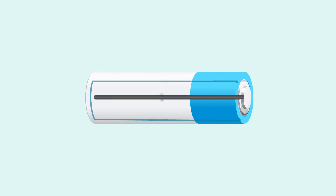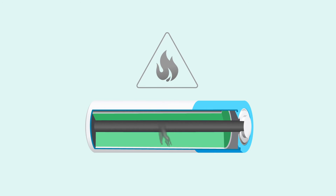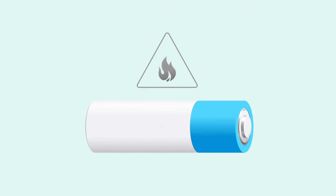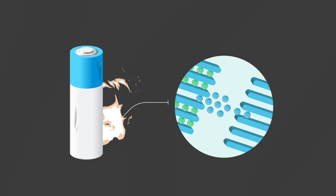Some batteries also contain electrolytes that are flammable and can lead to fires in certain circumstances. The short circuit can damage the battery and ignite the electrolyte.